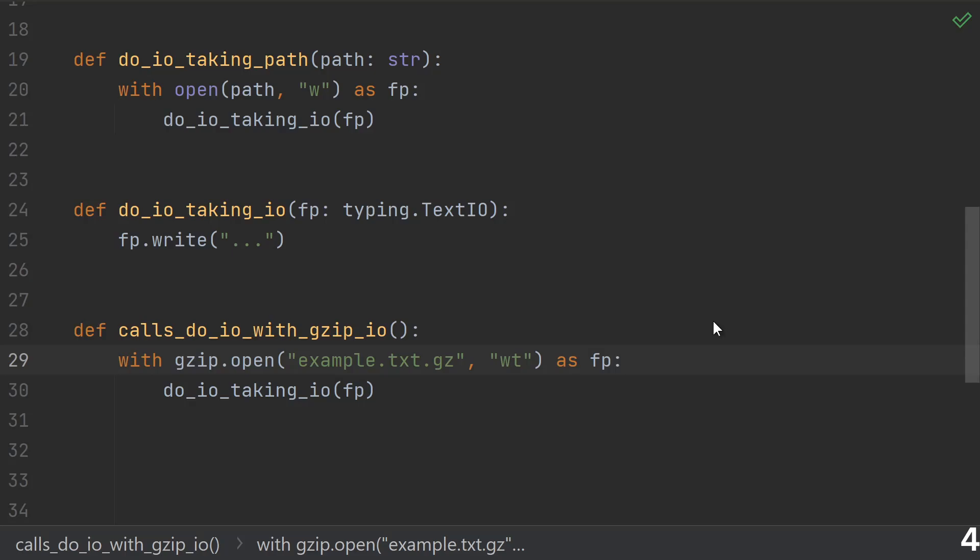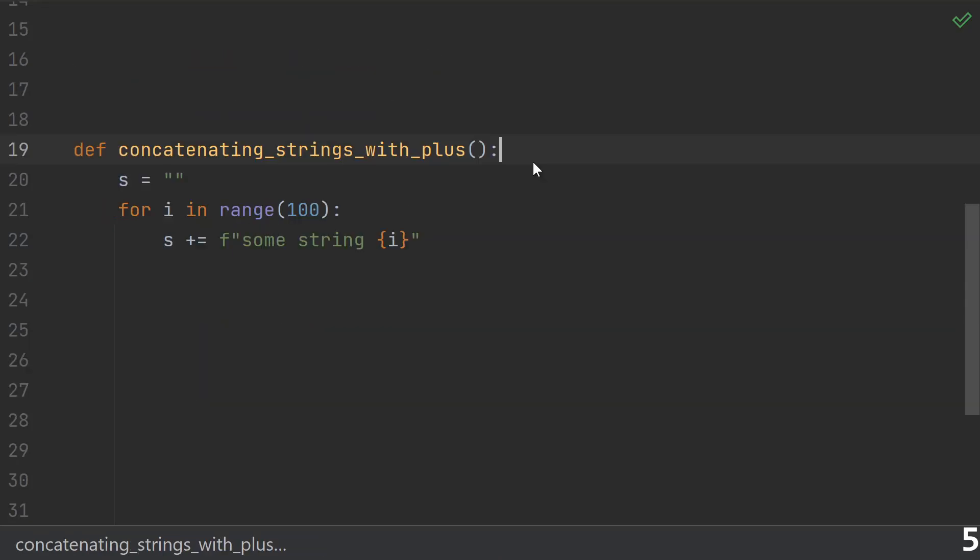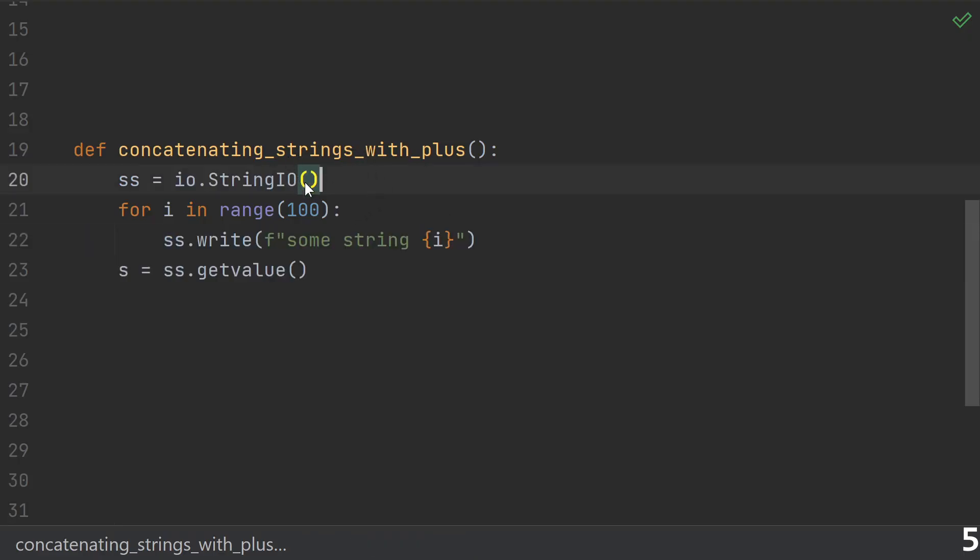Speaking of writing to a string, that brings us to our next newbie habit: concatenating strings with plus. The plus operation on a string copies the string, so in this for loop, you end up making 100 copies of a larger and larger string. Instead, use a StringIO object. This uses a growing in-memory buffer to minimize the number of copies. It has an interface just like a file object from open, and once you're ready to convert the buffer back into an actual string object, call getvalue.